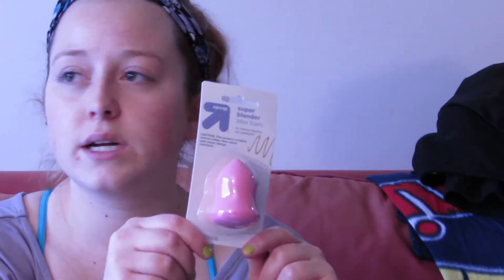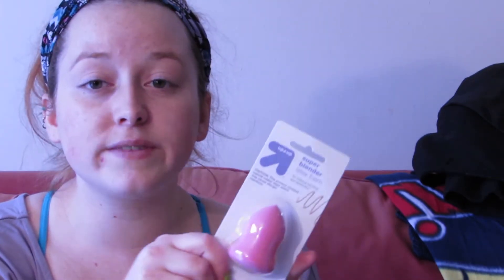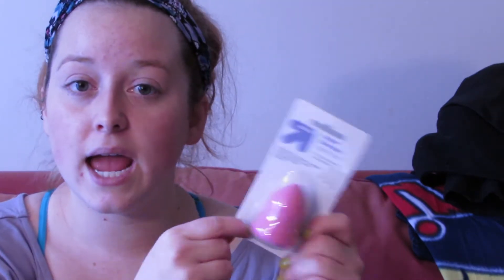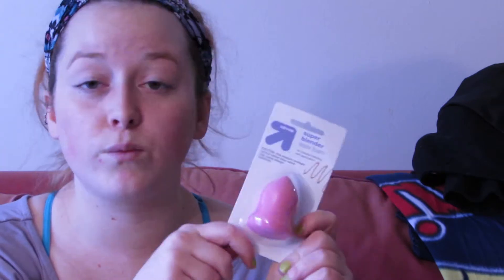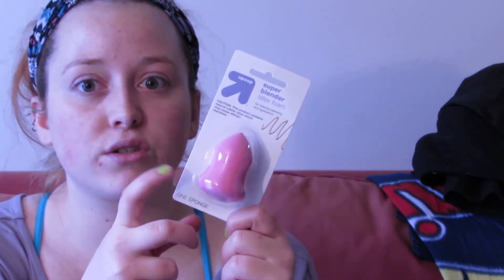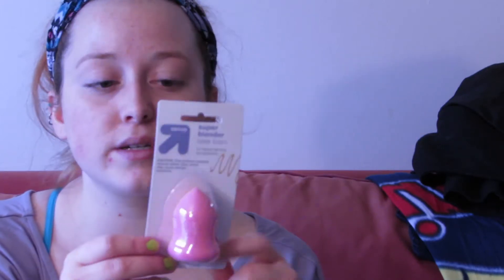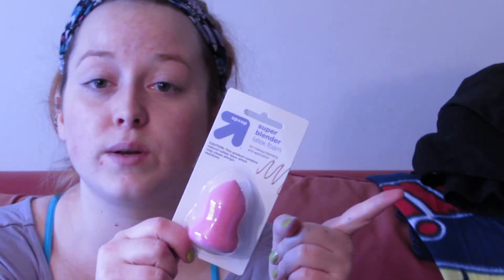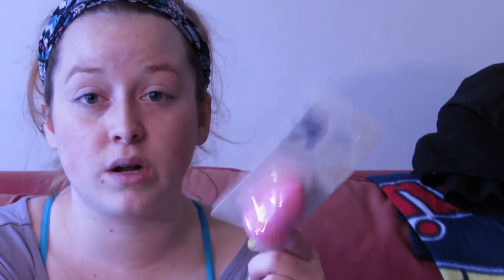Something else I was actually surprised to get at Target was the Super Blender. This is Target's brand of a beauty blender. Beauty blenders usually run anywhere from $10 to $15, but the Target Up & Up brand one was marked at $9.99 and rang up at the register at $5. I'm going to try it, and if I really like it I might buy a higher-end beauty blender — or if it works I'll just keep buying the Up & Up one. It's a good cheaper option to try first.